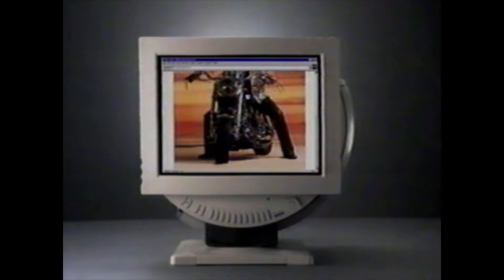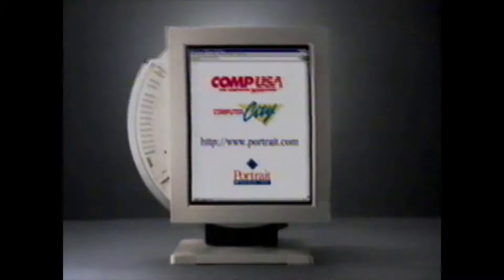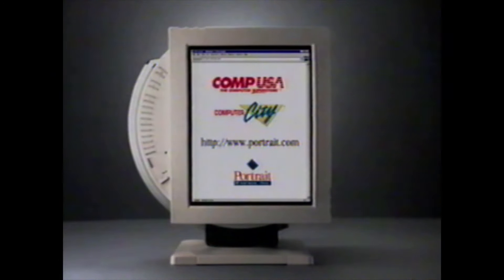Wouldn't you like to see a full web page without scrolling? You can with the Pivot 1700 — the monitor that shows you the whole hog. See the Pivot 1700 at your computer dealer today.